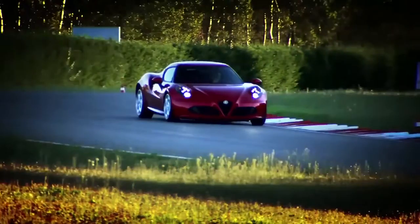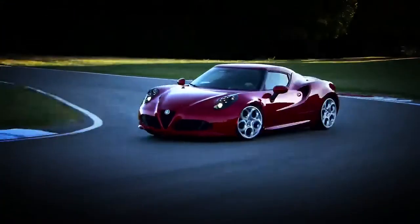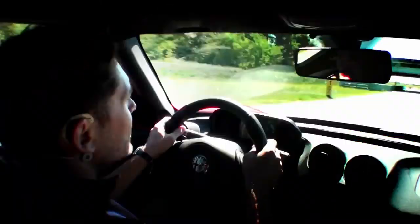The driving position is impeccable with fantastic handling. The front end is very precise, as is the steering, but when you enter into a corner, it firms up just like a racing car.